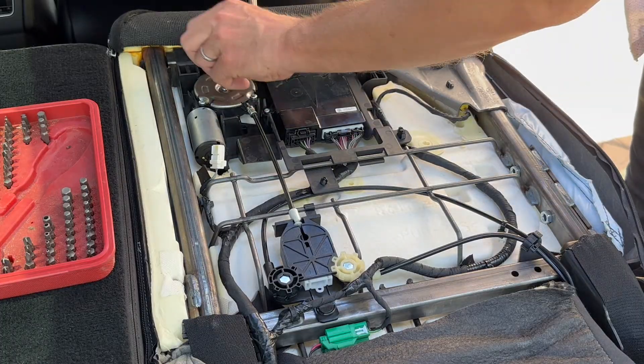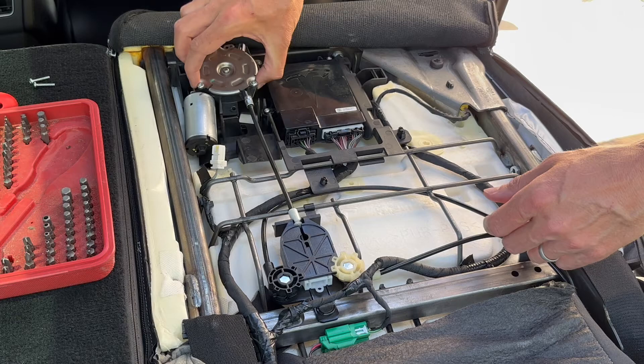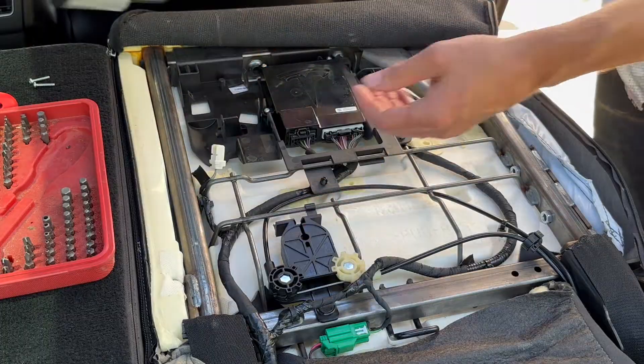Let's get this thing installed. First, we need to remove the old part — just unplug the motor and remove two screws. Then pop the cable off the cable assembly and remove the plastic puller from the cable end. Removal is really quick.